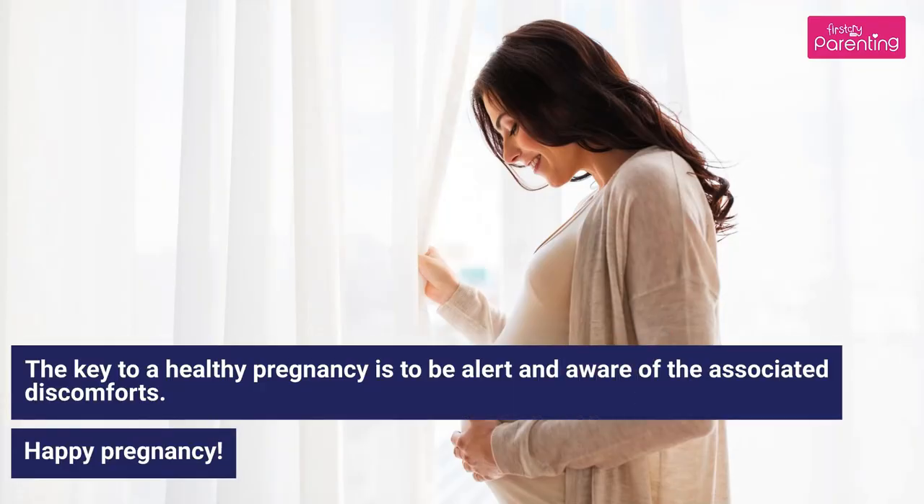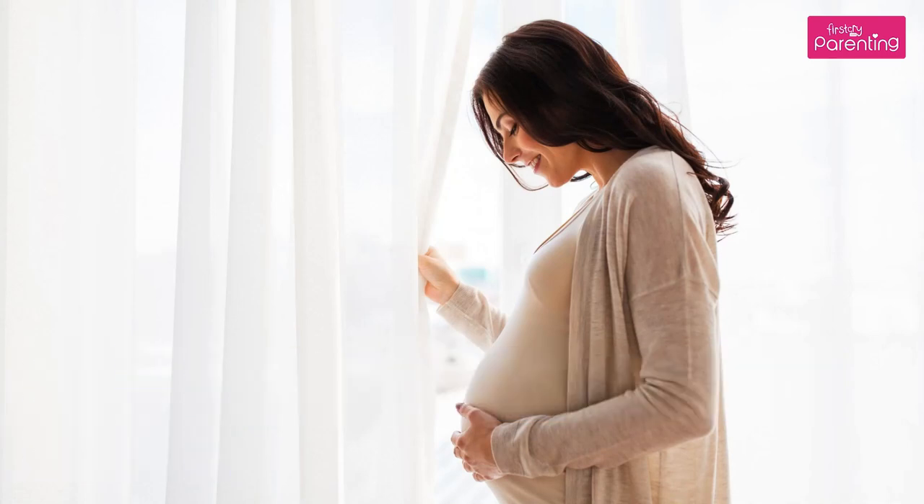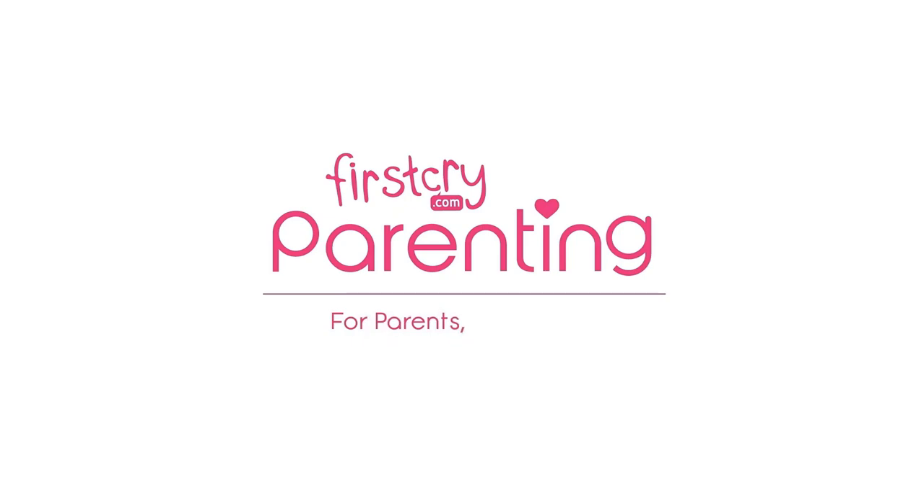The key to a healthy pregnancy is to be alert and aware of the associated discomforts. Happy pregnancy!